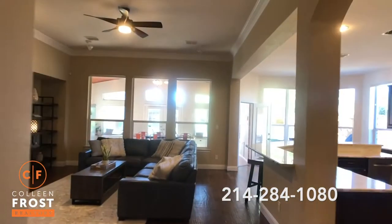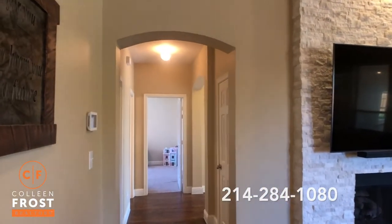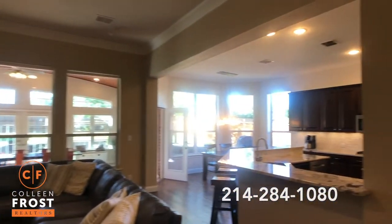The hand-scraped hardwood floors lead into the family room, down to the master where we also have a guest bedroom, and in through the kitchen nook and kitchen.